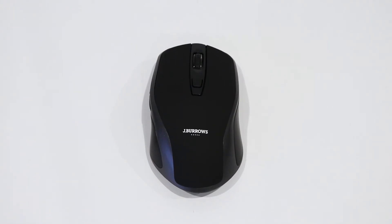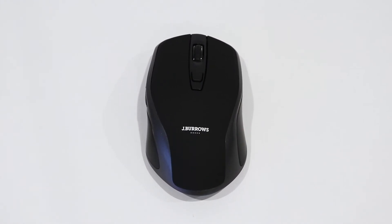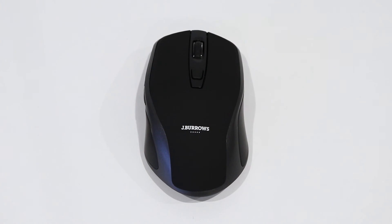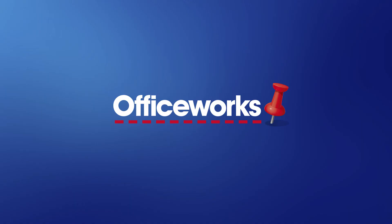Compatible with Mac, Windows, Chrome and Linux operating systems, the Jay Burrows Premium Wireless Mouse is a perfect addition to a number of locations. It can be picked up from your local Officeworks or bought online today.